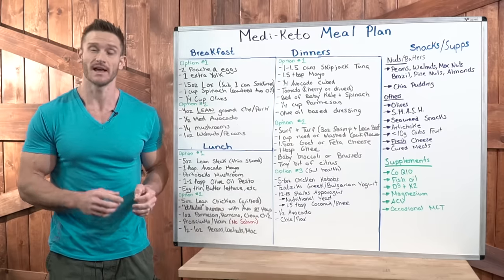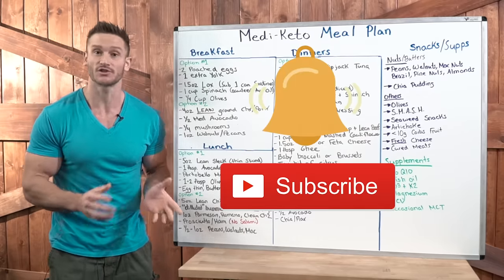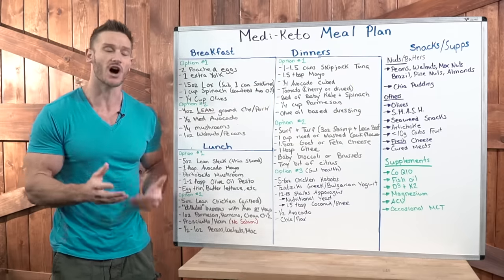We're going to have some fun with this. I do want to ask that you hit that red subscribe button and then hit that little bell icon to turn on notifications. That way you're always seeing my videos. So without further ado, let's go ahead and talk about this.